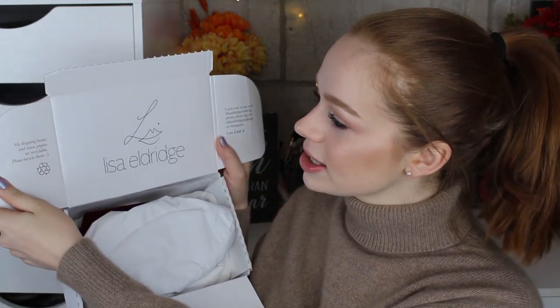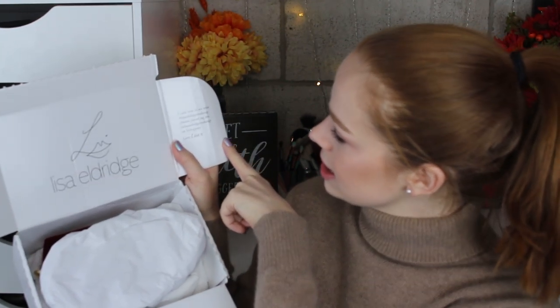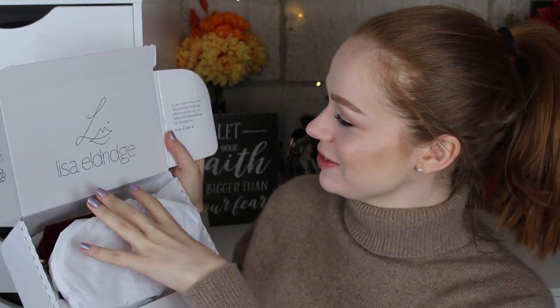Here is what it comes in — and then you open it up and it says Lisa Eldridge. It says the shipping boxes and tissue papers are recyclable, please recycle them. And then it says, I can't wait to see your Lisa Eldridge makeup photos, please tag me on Instagram, love Lisa. I did tag her when I got this about an hour ago and she immediately replied with a heart — I'm not fangirling at all, it's fine. The pouch feels really really nice — it's velvet, it has Lisa Eldridge's little logo and it's on the zipper too. It feels pretty luxurious.